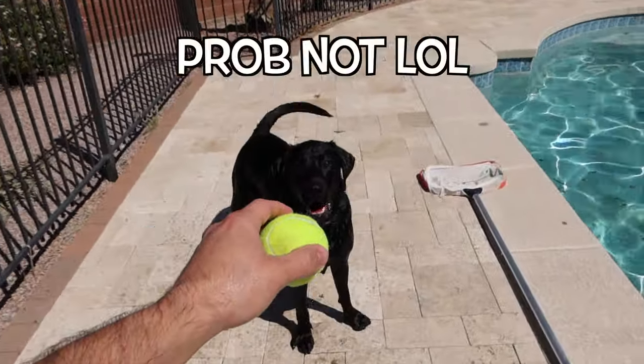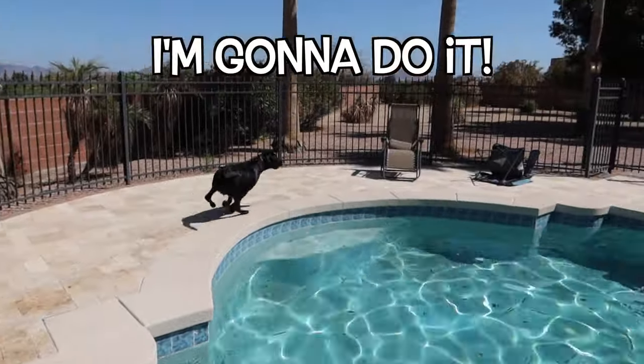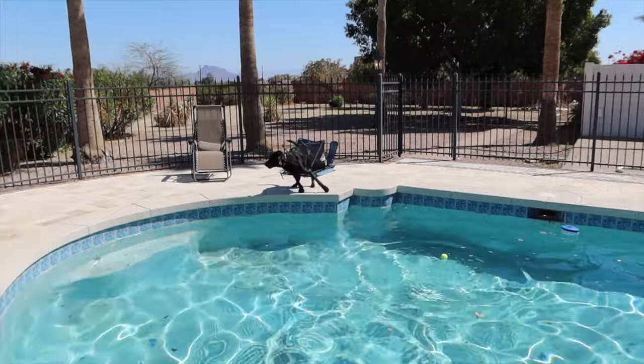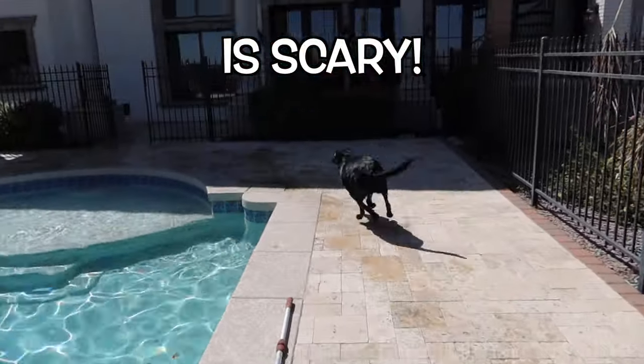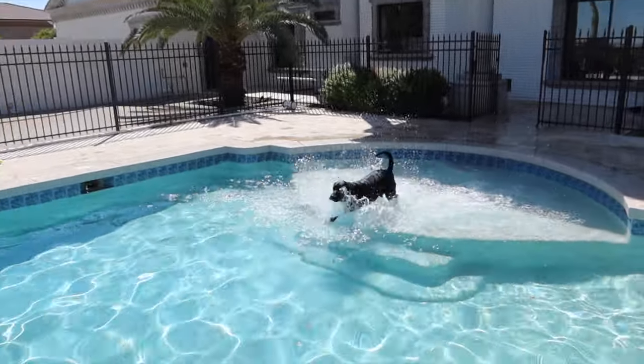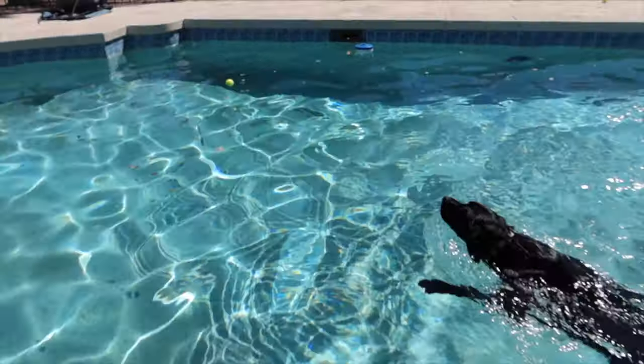All right buddy, you're going to jump off the edge — don't trip on this over here. There you go, ready — go get it! Oh, oh, come on, go jump in! You wimp. That was so lame. The ball's over there buddy.